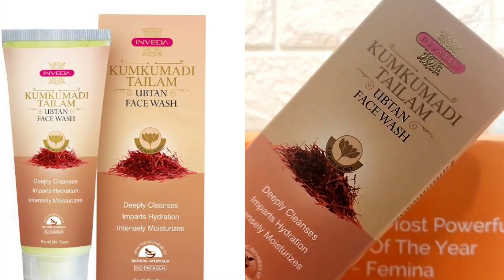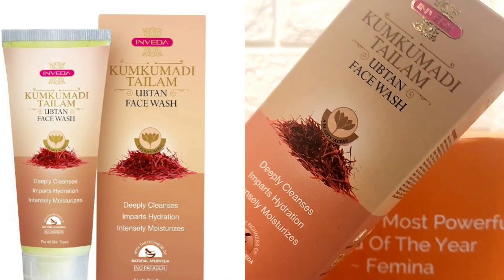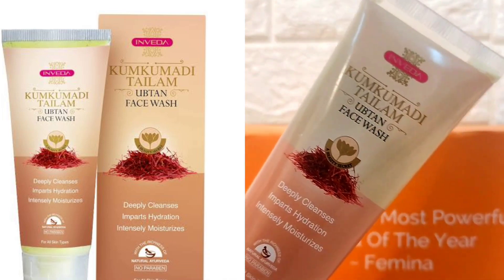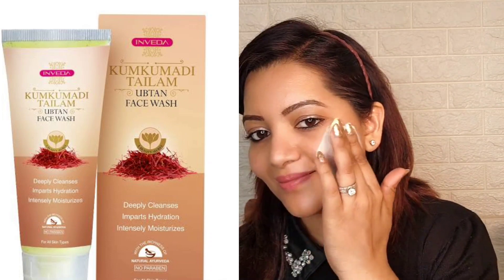This Opton face wash comes in cardboard packaging, priced at 350 rupees. You get 100 ml quantity with a shelf life of three years.